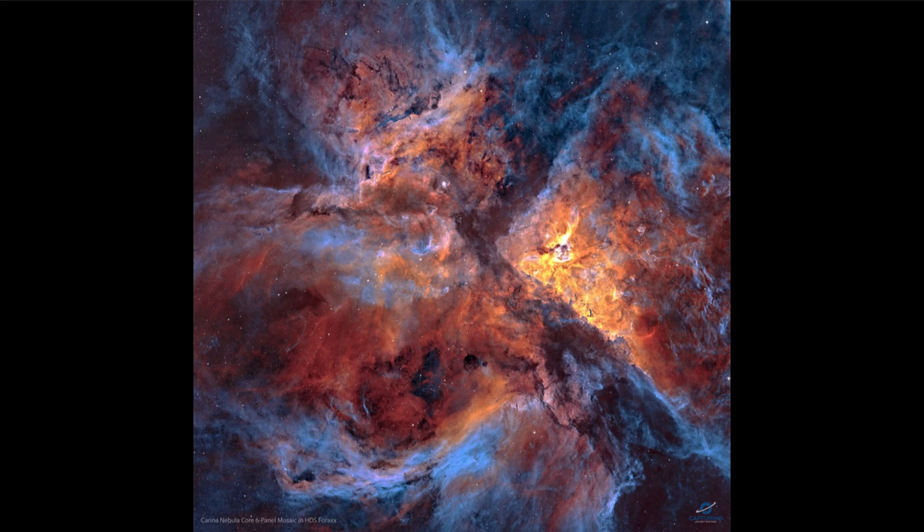Here we're looking at the center of the nebula. It is made up primarily of hydrogen gas, which we see toward the center of this image, shown as the red and orange regions.